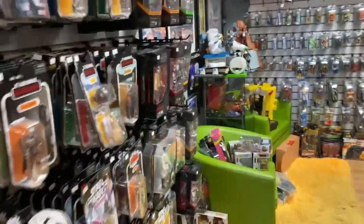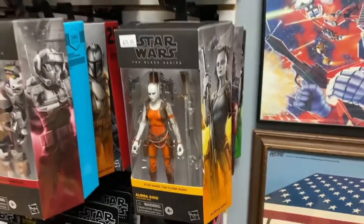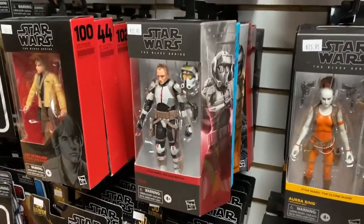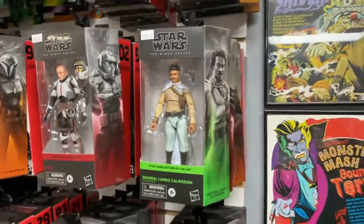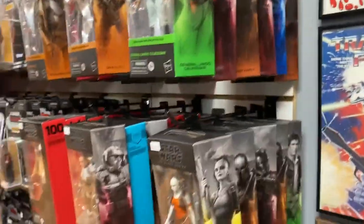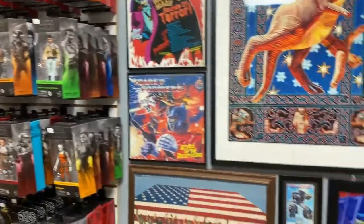Got some new Star Wars stuff, including Zero from Mandalorian, Aura Sing from Phantom Menace — she was in it for like a split second but she's cool looking — and Tech for you fans of Bad Batch, and General Lando from Return of the Jedi. I think there's a Bo-Katan and a Koshka Reeves in there as well. Finally got some restock of Star Wars Black figures.